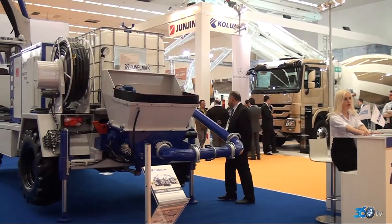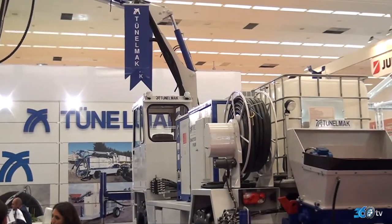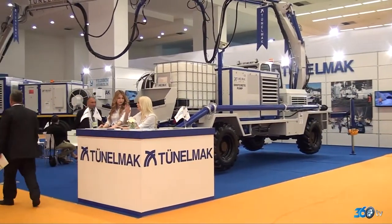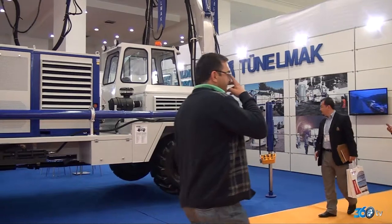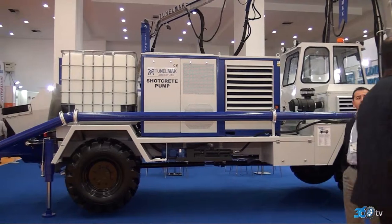Bu tasarımlar firmalarla sürekli görüşerek, projeler üzerinde tartışarak ortaya çıkıyor. Firmaların yönlendirmesiyle proje şekilleniyor. Tünelmak'ın kısa sürede ciddi yol kat etmesindeki en büyük avantajı: birincisi Yıldırım Hidrolik, ikincisi tasarım-proje ve akabinde imalat. Türkiye'de kendi imalatını yapabilen, üretebilen tek firmayız.